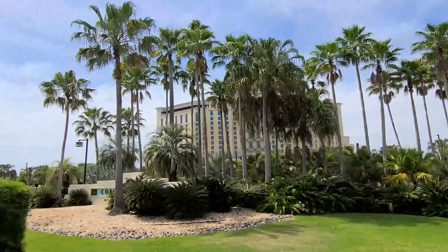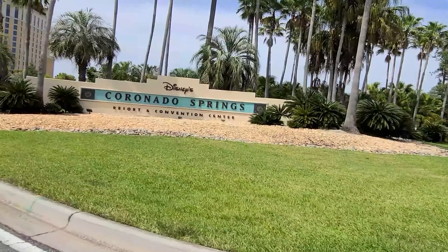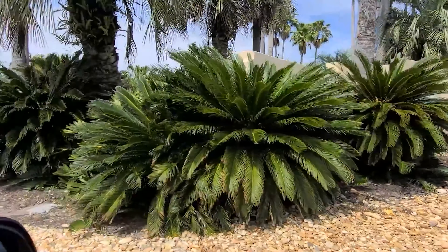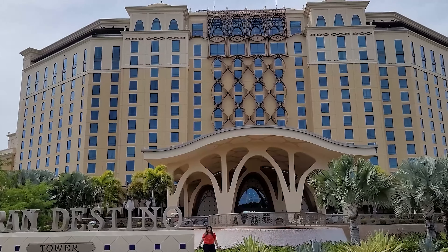Hi everyone! It's Brock Rivera and I'm glad you could join me for our tour and review of Coronado Springs Resort. We will be staying at the Grandesino Tower. So let's go!